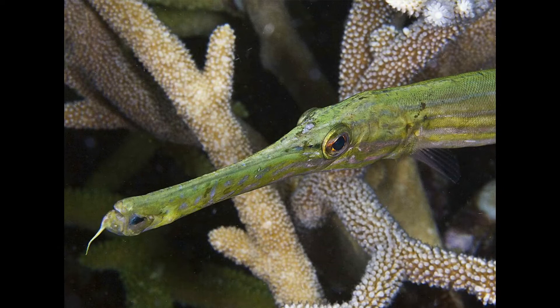Another fish with a long nose is the trumpet fish. But in this case the trumpet fish uses his long body to blend in amongst the branches of the coral, and then he sucks up small fish using that long pipette-like mouth of his.